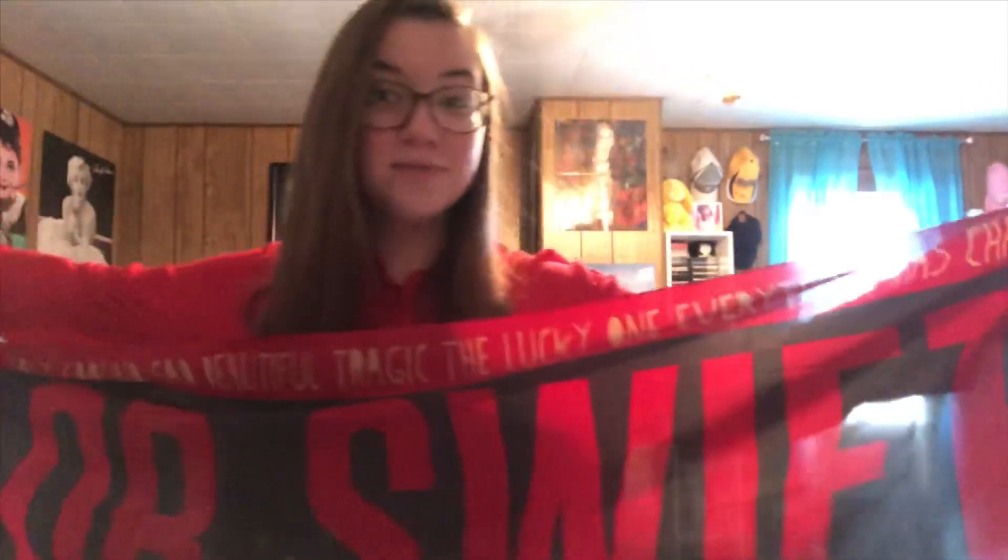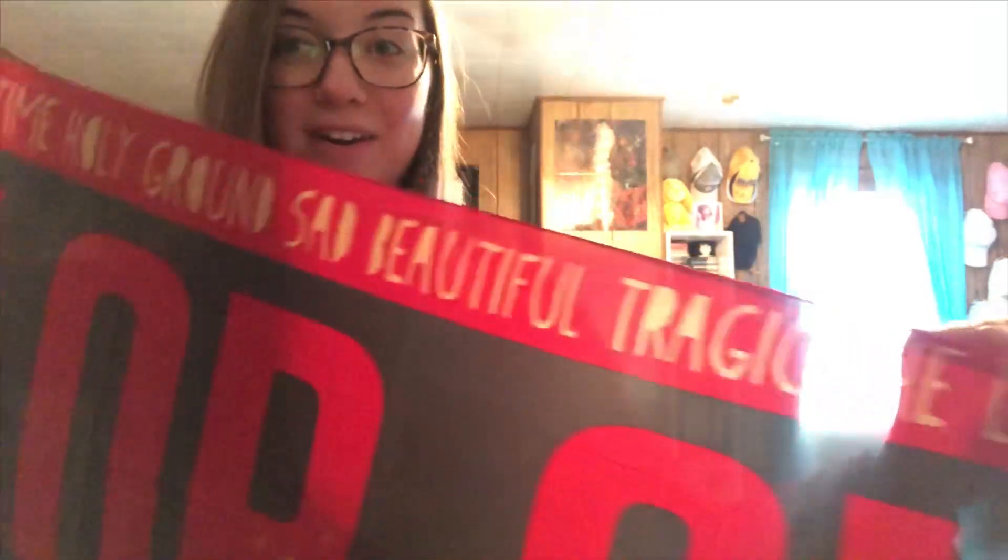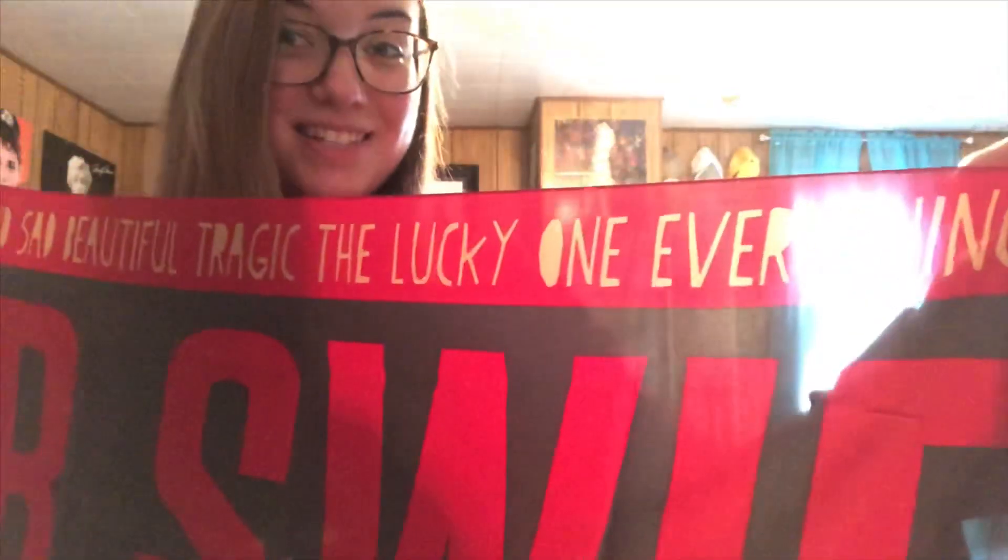I have this scarf that I picked up at Walgreens. It says Taylor Swift on it, and then it has the names of all the songs from Red across the sides. You can see Stay Stay Stay, The Last Time, Holy Ground, Sad Beautiful Tragic, The Lucky One, etc.